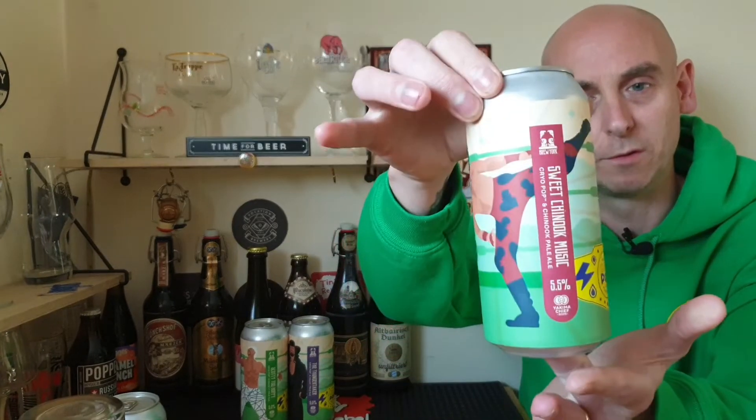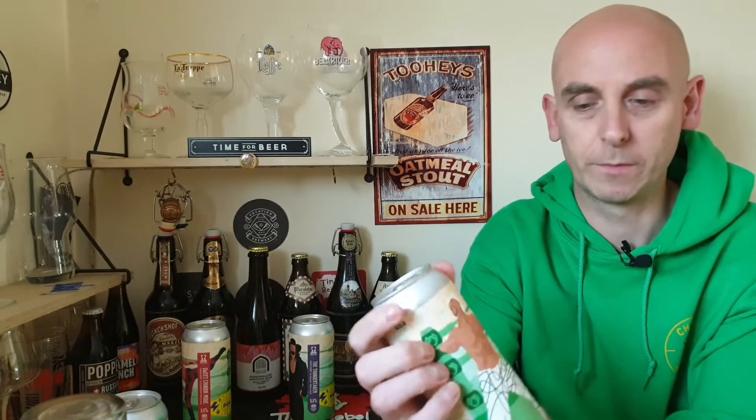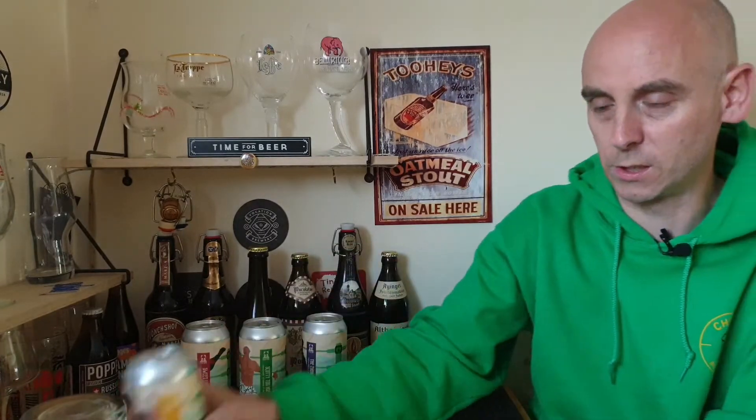As I said, there's four in the series. This one, Big Popper, uses solely Cryo Pop. Then they start introducing other hops. Number two is Sweet Chinook Music — Cryo Pop and Chinook parallel at 5.5 percent. Number three is Scotty 2 Hoppy — Cryo Pop and Idaho 7. And the fourth and final one is The Thundertaker — Cryo Pop and Talus parallel. I picked these up from Trembling Madness; it was £16 for the four.